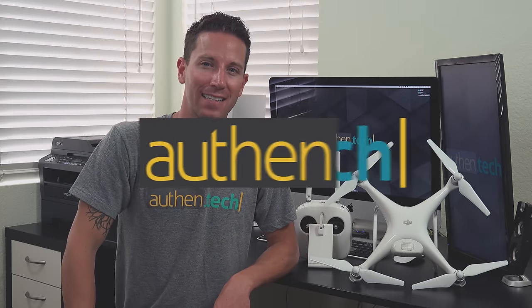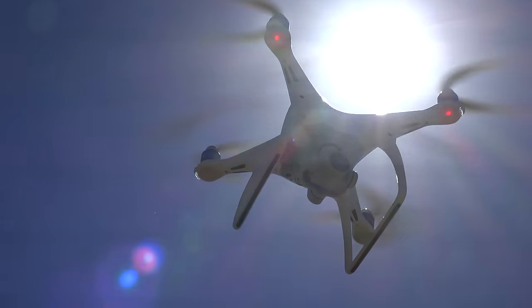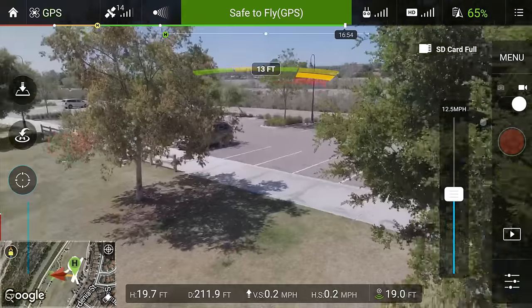Hey guys, I'm Ben from Authent Tech and this is the brand new DJI Phantom 4. Some cool new features are the advanced autopilot, autofollow modes, and object avoidance.